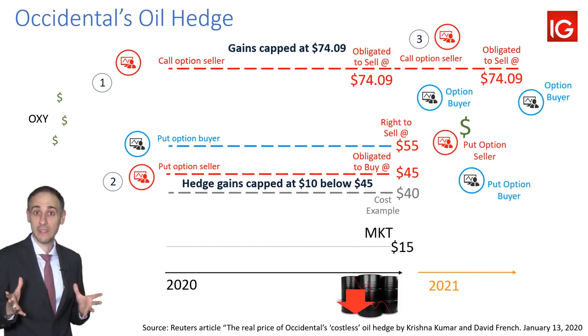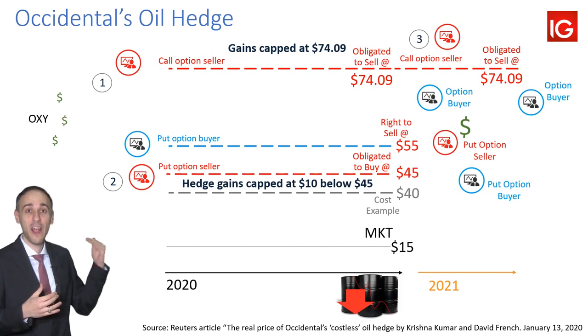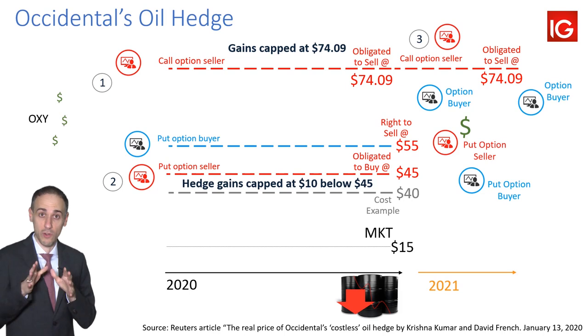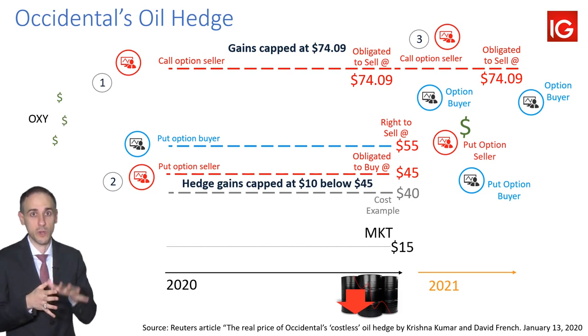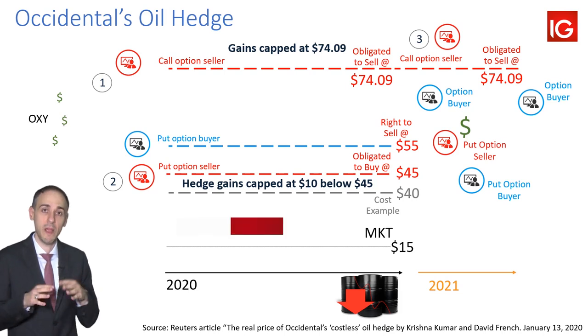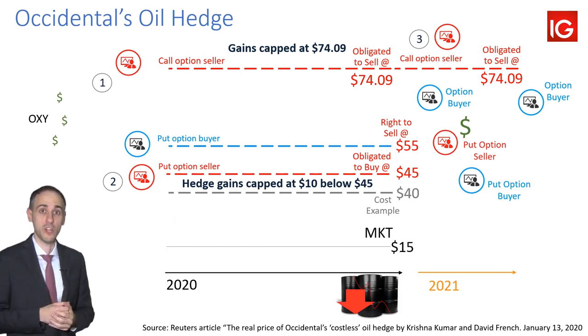Now, in hindsight, it makes a lot of sense because it's highly unlikely that oil prices are going to average higher than $74 for 2020 or even 2021. But it does go to show that for a lot of these companies that hedged in 2019 for 2020, even if they're able to weather the storm this year, they might be going into next year fully exposed because oil prices are still too low for them to hedge that higher cost of production.